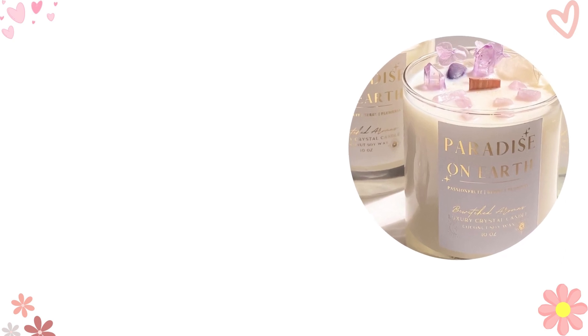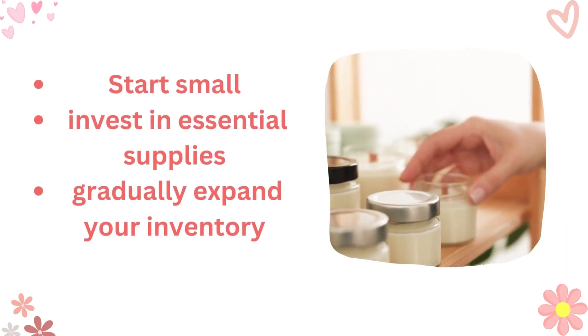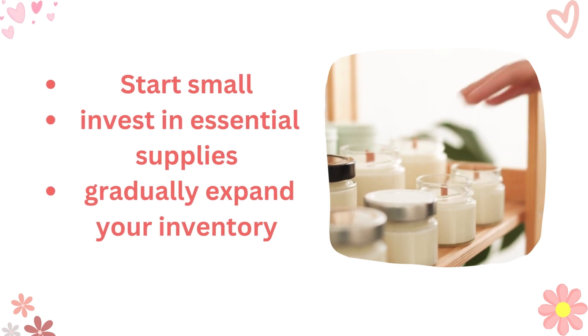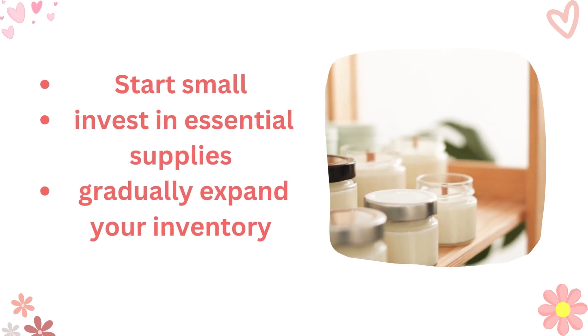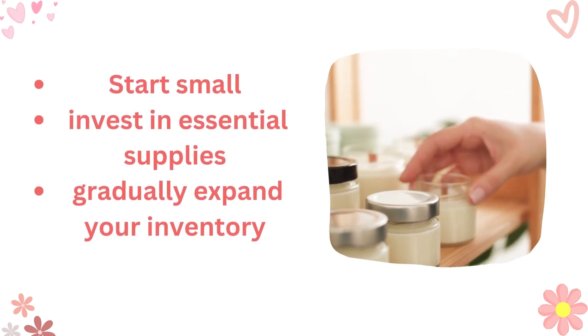Now let's address the question that's on many of your minds: how can I start my candle business on a budget? The budget concern — a classic. My friends, I've been there too. Start small, invest in essential supplies, and gradually expand your inventory. Don't forget the power of DIY — it not only saves money but also adds a personal touch to your candles.